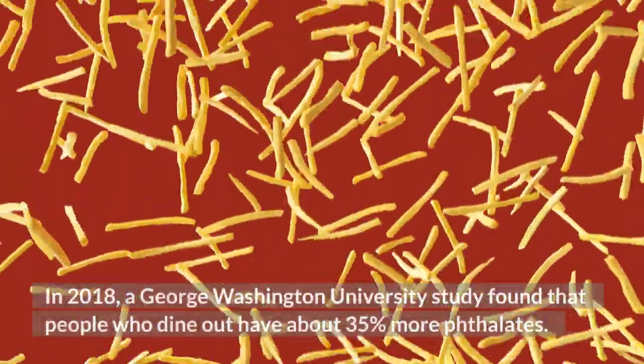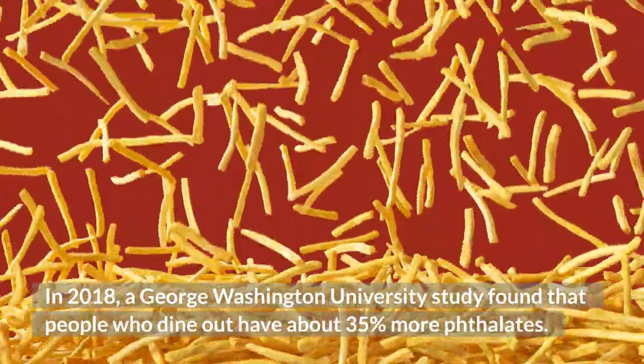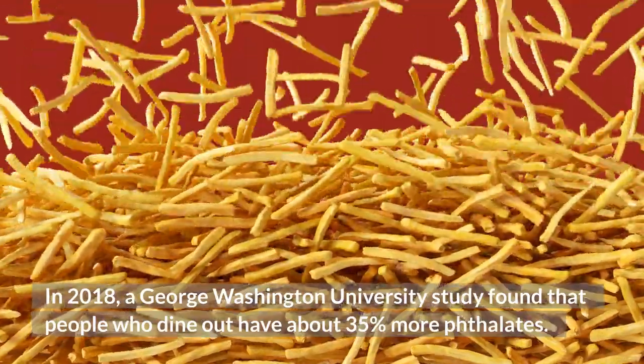In 2018, a George Washington University study found that people who die now have about 35% more phthalates.